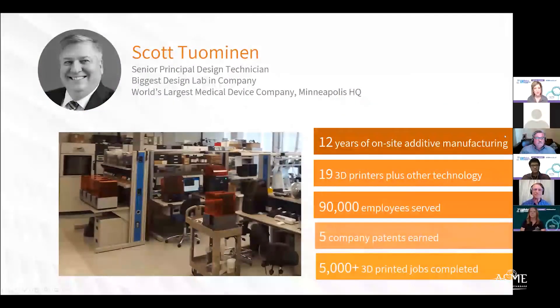With that, I'd like to kick it over to Scott. He's going to tell you a little bit about what he does at his medical device company, as well as the setup he has with all of the additive technology there. Scott, would you like to start us off?